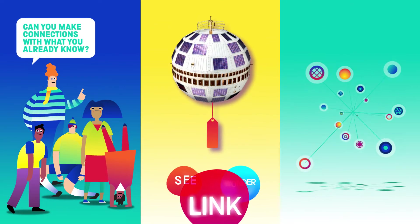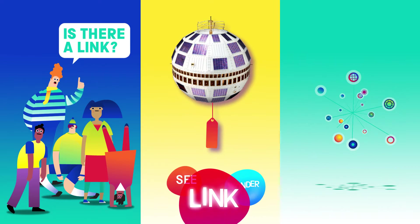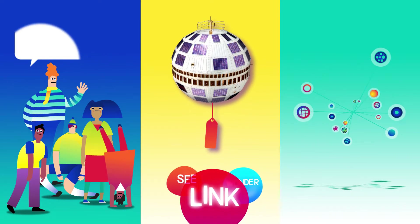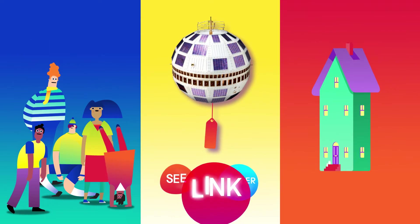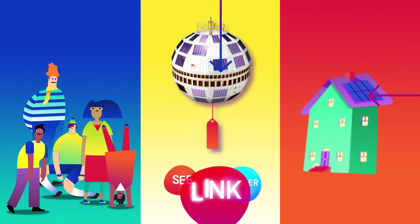Can you make connections with what you already know? Is there a link? You could ask: have you seen anything like it before? It looks like the things you put on your roofs — solar panels.